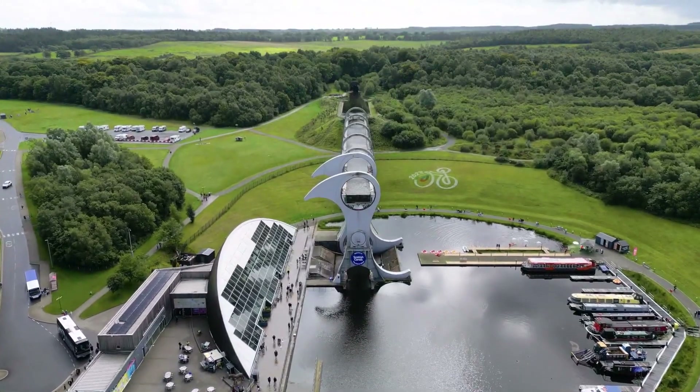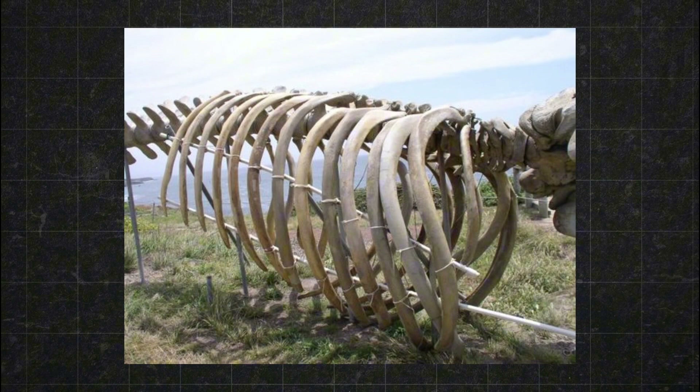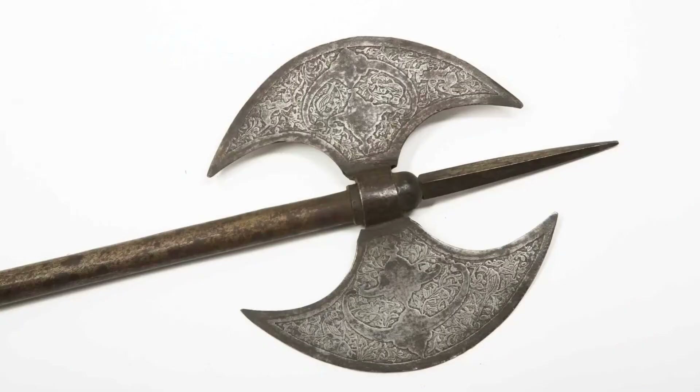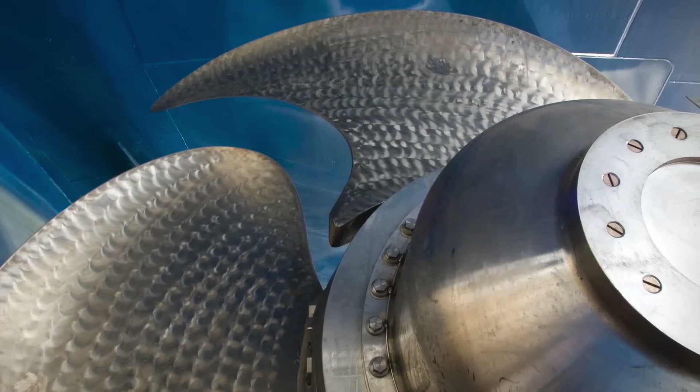There's a lot of symbolism behind its design. The curvature of the wheel mimics the natural, graceful arc of a whale's ribcage. Other sources, like the Celtic double axe and ship blades, also inspired the lift's design.